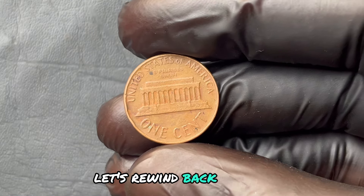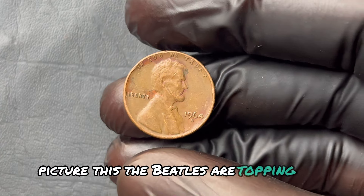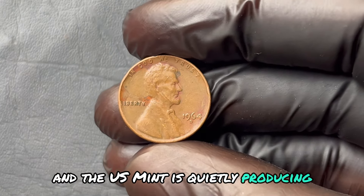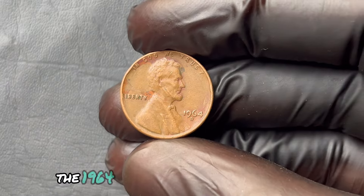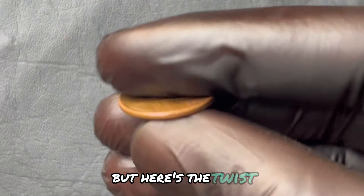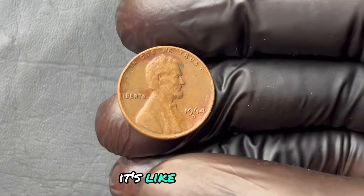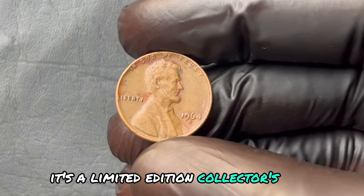Let's rewind back to 1964. Picture this: the Beatles are topping the charts, Martin Luther King Jr. has just received the Nobel Peace Prize, and the U.S. Mint is quietly producing what will become one of the most valuable coins in history — the 1964 D Mint Mark Lincoln penny. But here's the twist: most people didn't even realize this coin existed. It's like realizing you've been driving a car for decades without noticing it's a limited edition collector's item.